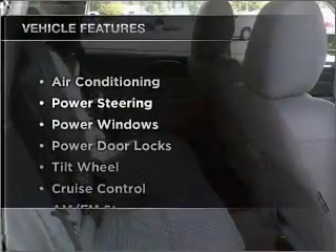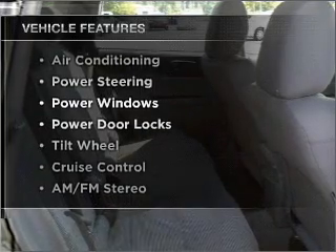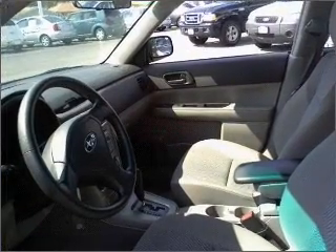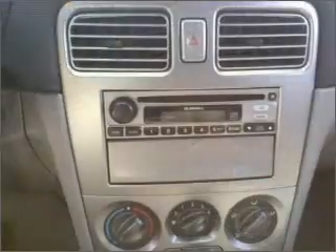Plus, enjoy these notable features that are included in this ride: air conditioning, power door locks, power windows, power steering, cruise control, and AM-FM stereo.